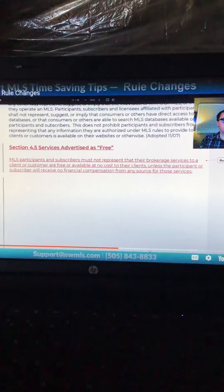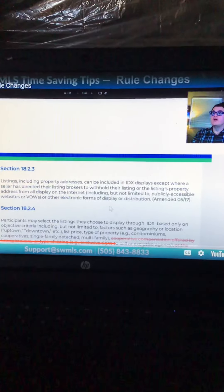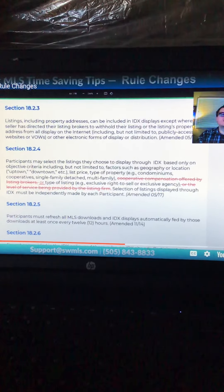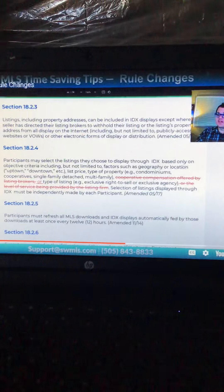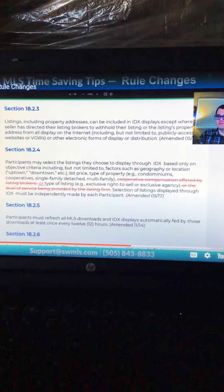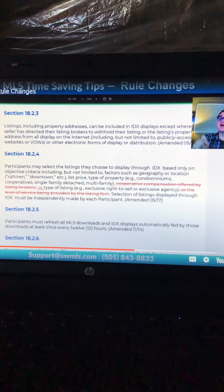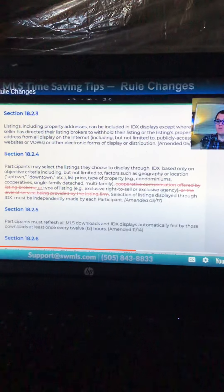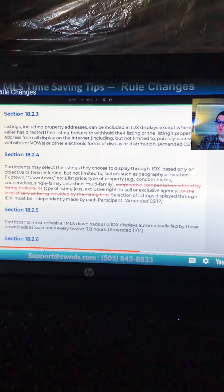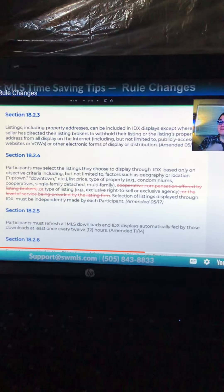The next three changes all deal with IDX rules, so if you have an IDX website these apply to you. The first is that IDX websites must now have the option of displaying cooperative compensation from the broker. The MLS has to provide this data to IDX websites. It is still up to you as the broker or website customer whether you want to display it — but it will be available in MLS data. If you want it displayed, talk with your vendor and they can help you get that turned on.